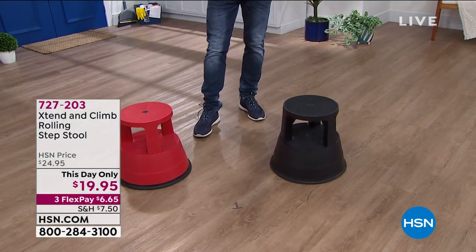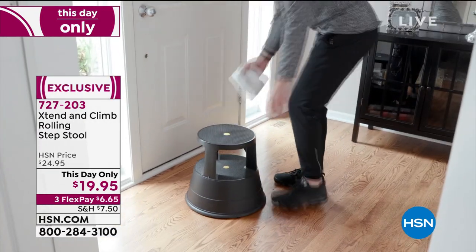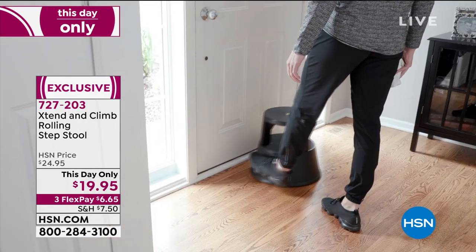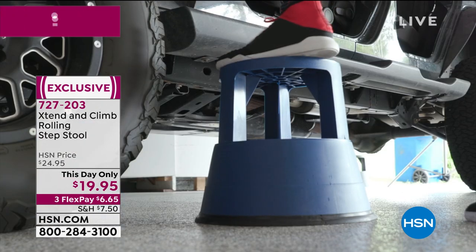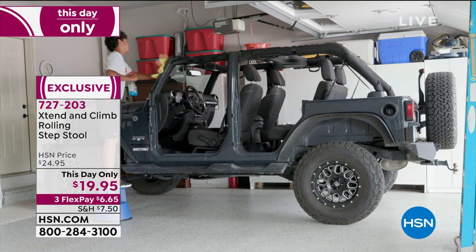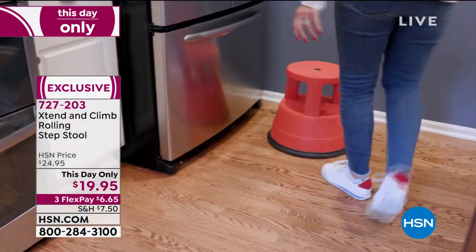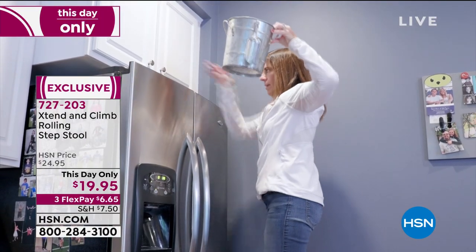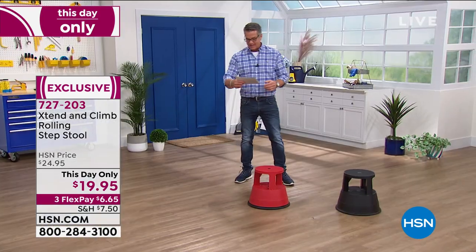They loaded up the show with great prices today for our season finale. These are step stools — normally you open them up, they're heavy and bulky, they don't really slide around. But this one will move anywhere you need and uses your own body weight to lock it into place — absolutely brilliant. Available in red and black. They weigh only five pounds, extremely sturdy, and will hold up to 300 pounds. Then you can kick it in a corner under a chair or desk — always there at the ready. Item 727-203, the Extend and Climb rolling step stool, $19.95.